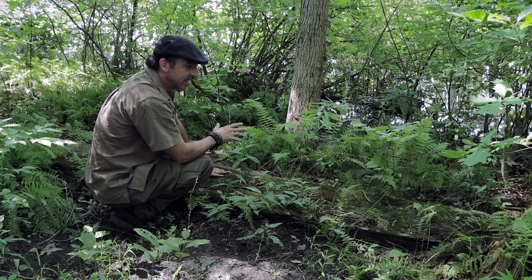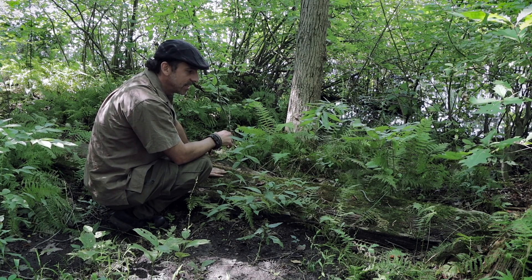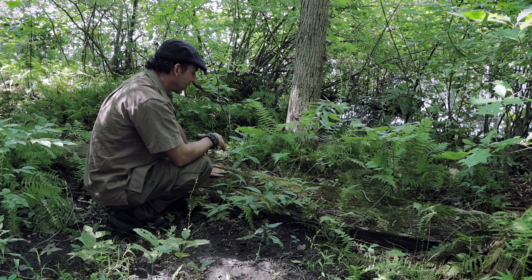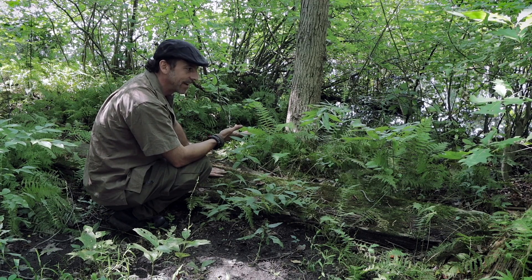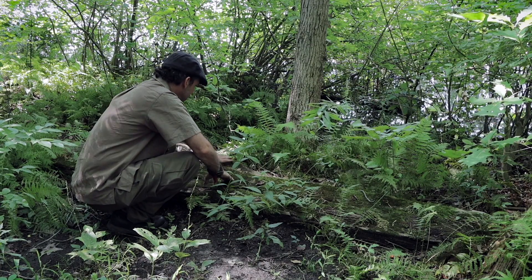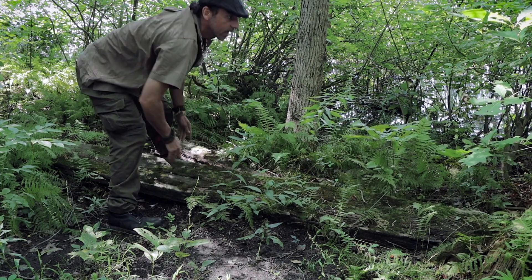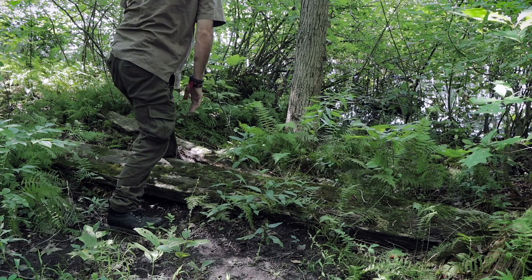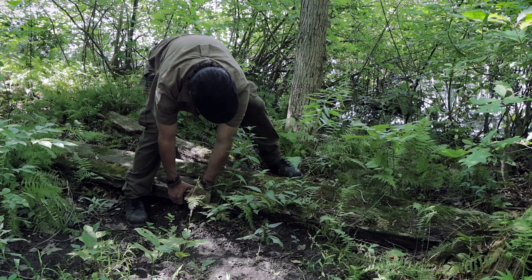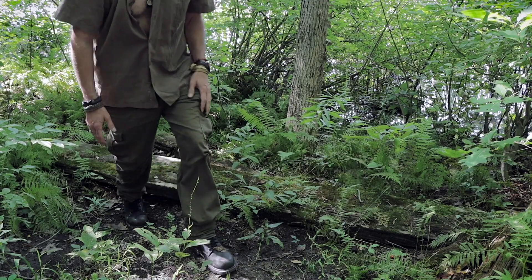Boards like this are often promising — sometimes you get ring neck snakes under them, depending on where you are you get salamanders, maybe even northern slimy salamanders. Around here, who knows what I'll find — might not find anything. It's kind of big too, so who knows if I can actually flip this. This actually feels like it's fastened to the ground. It's not moving — what a waste of time. It's actually nailed down. Never mind.